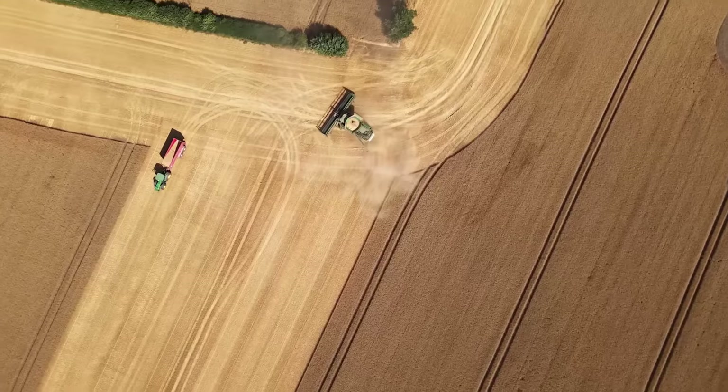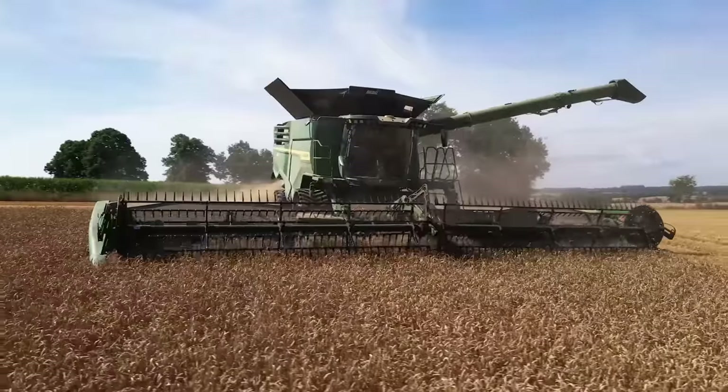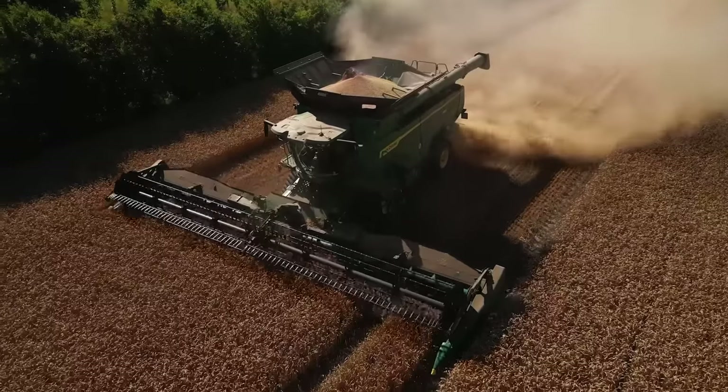We chose the X9 because we harvest 10 to 11 tons of crop, and we need a machine that can also cope with the slightly more difficult harvesting conditions in the dew.